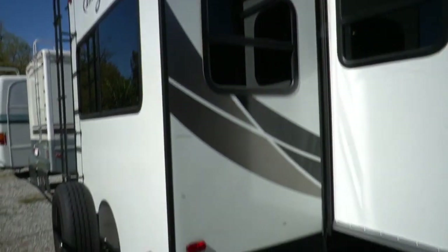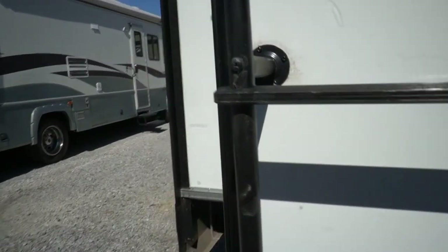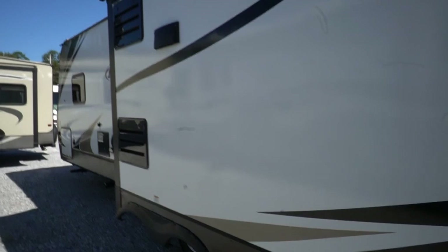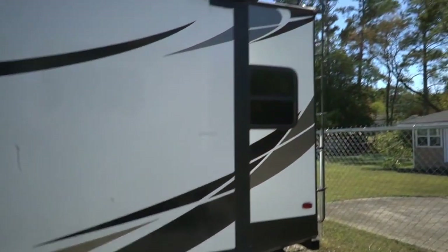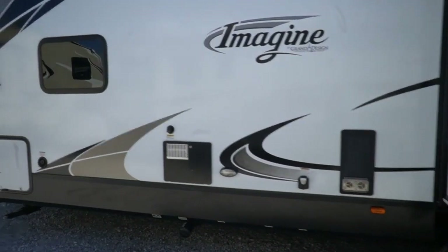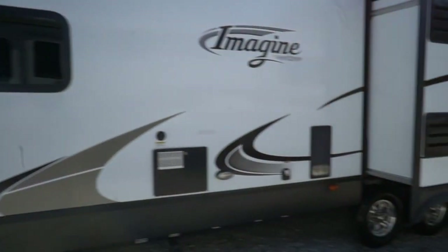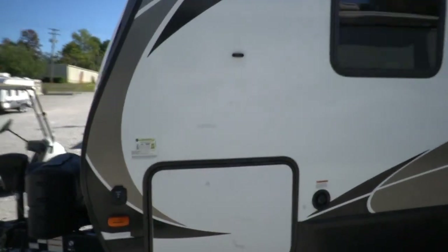It's got an awning topper and a spare on the back. This is designed for winter camping — it's been below-zero degree tested. It's been in 15-degree temperatures for 24 hours with the factory heating and it never got below 65 degrees inside. They also did the same test with 100-degree weather. Guys, this thing is going to handle pretty much whatever temperature you'll find in North America.